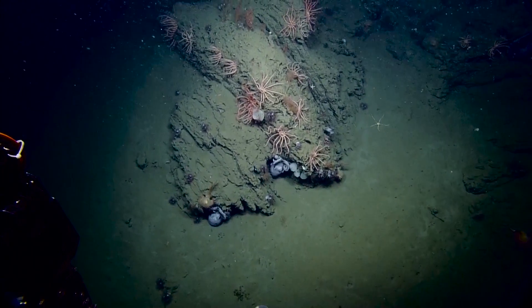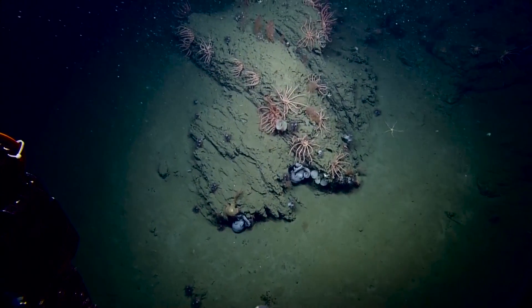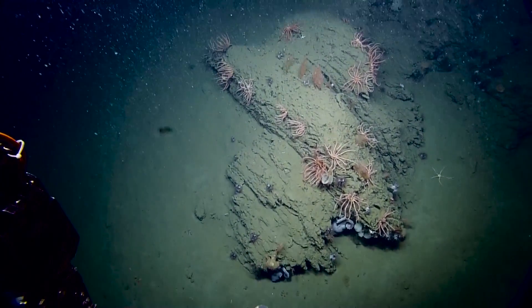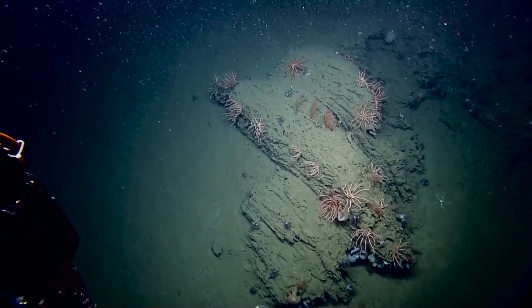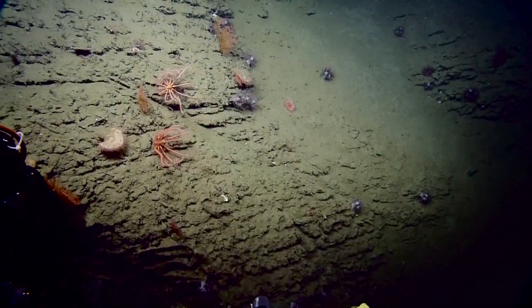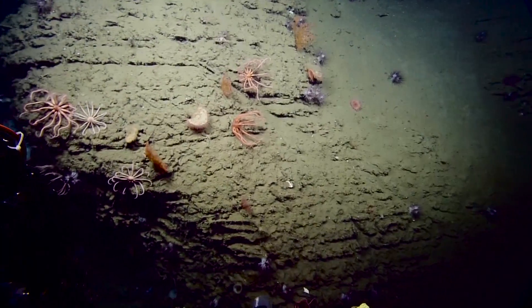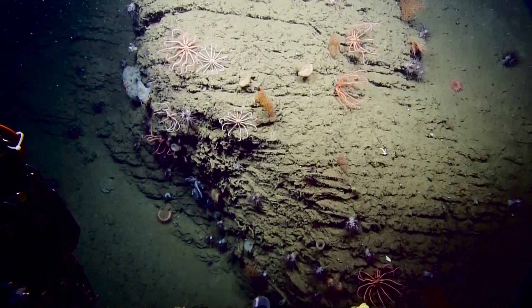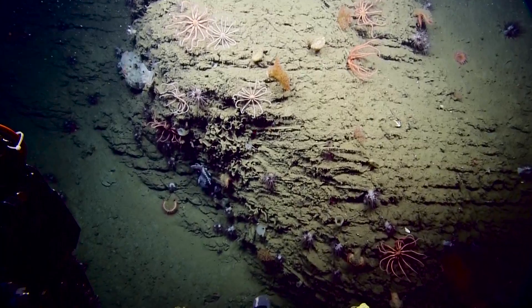Everyone just tuning in: we are currently located 42 miles west of Trinidad, California. The ROVs are exploring Trinidad Canyon on our deepest dive yet, at a depth of about 2,120 meters. Oh, there's a lovely hanging garden. That is a very diverse wall.